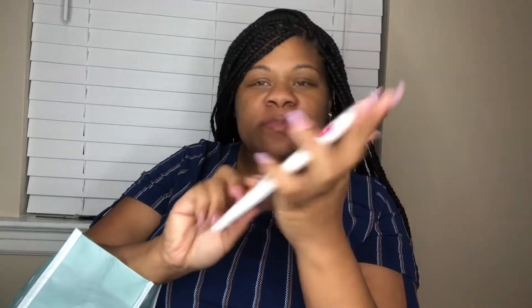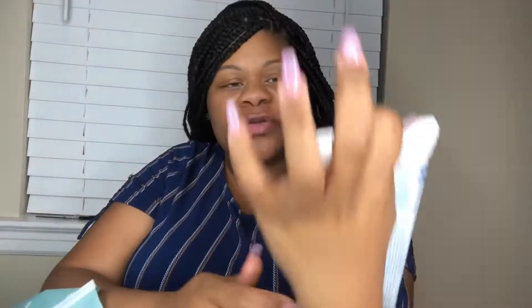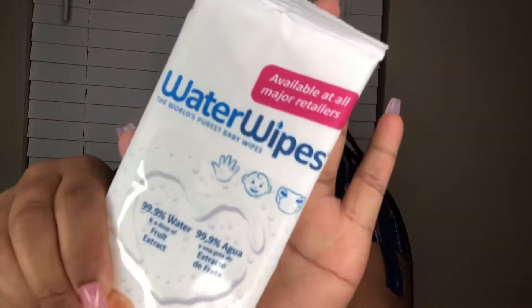So this is exactly how it looks — a cute little bag. Let's see what's inside. Okay, we have some water wipes. I never used water wipes before, but it won't hurt to give it a try. Water wipes.